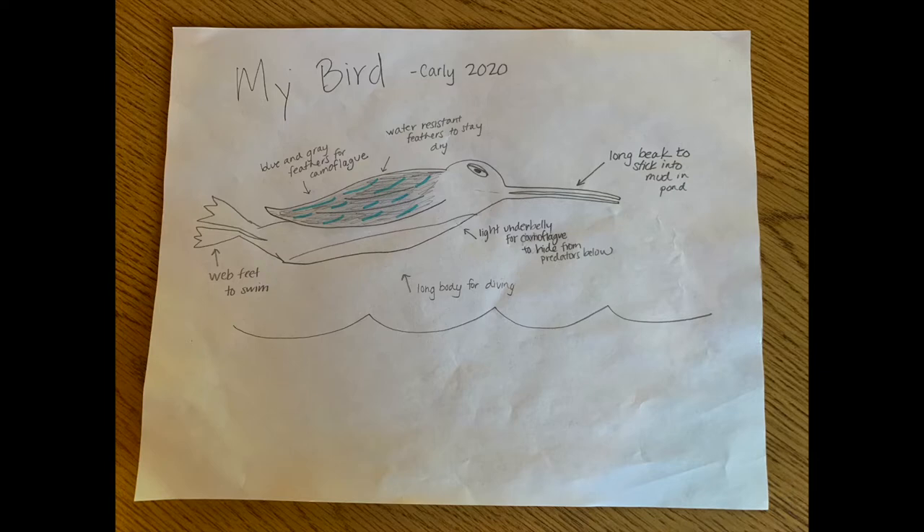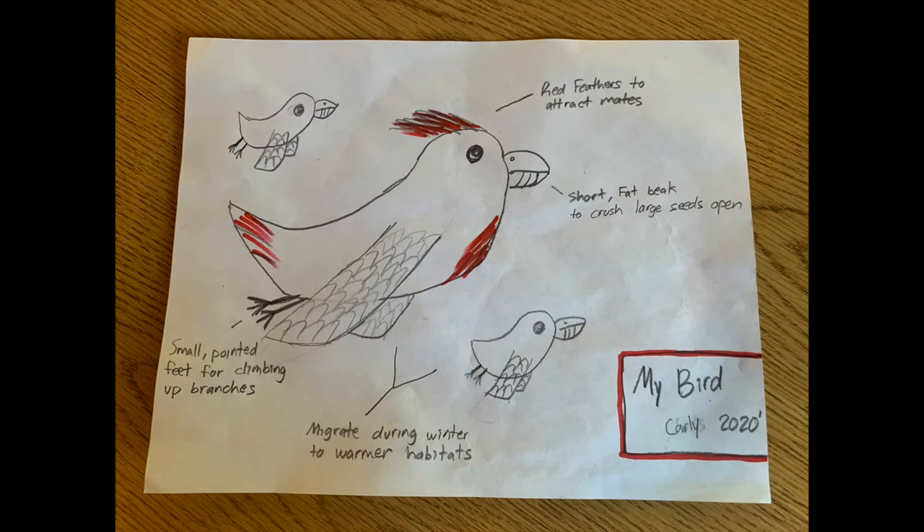Now that you have learned about all kinds of adaptations, both physical and behavioral, we challenge you to, at home, create your own bird with at least four different adaptations that help it survive in its habitat. Here are some examples of birds that we have created. Make sure that when labeling your adaptations, you describe how it helps your bird to better survive in its environment. Have fun!